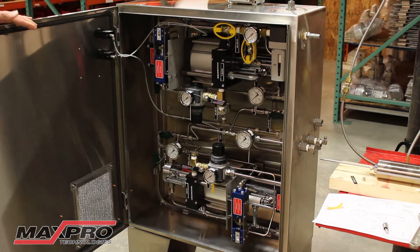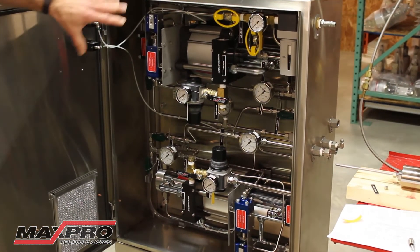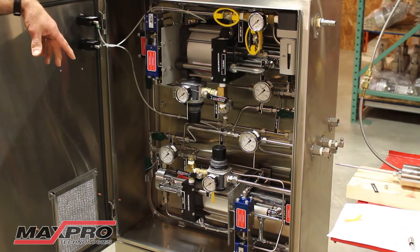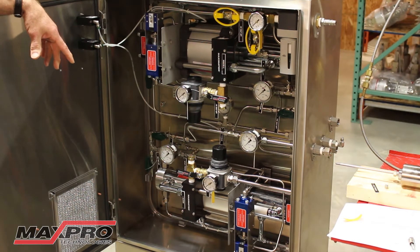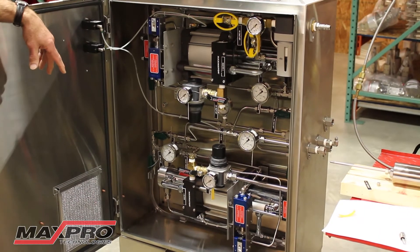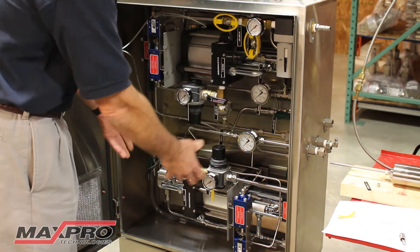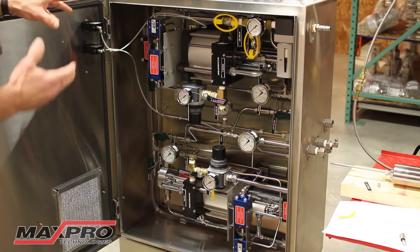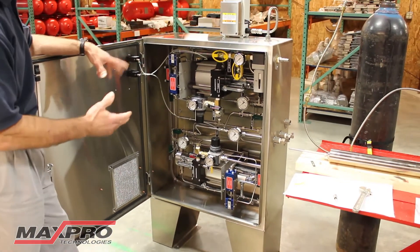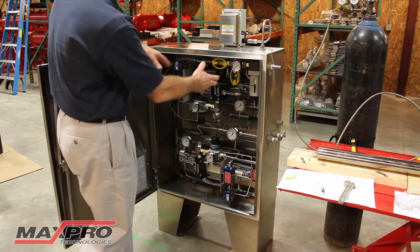Inside the cabinet, which is an enclosed cabinet for outdoor installations, there are two identical systems. Each one provides a boosted gas — in this case a nitrogen source — and keeps track of stroke counting for each booster. These are air driven systems; each one stands alone. There's a primary and a secondary, so if pressure drops or pressure is not being maintained, the redundant secondary system automatically kicks in.